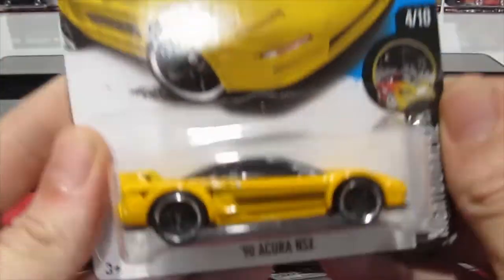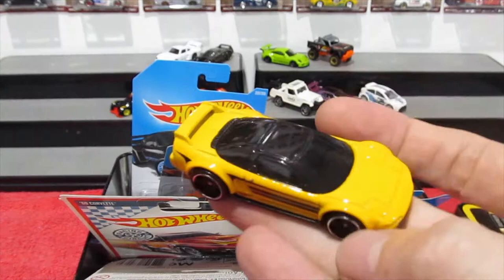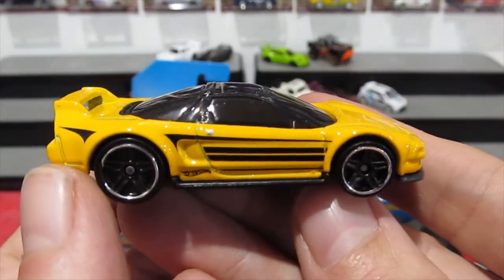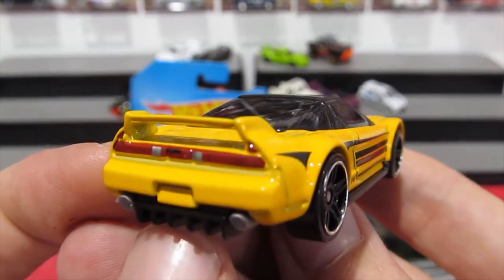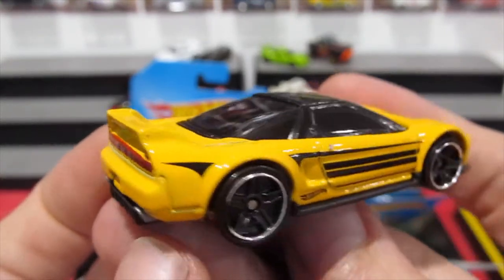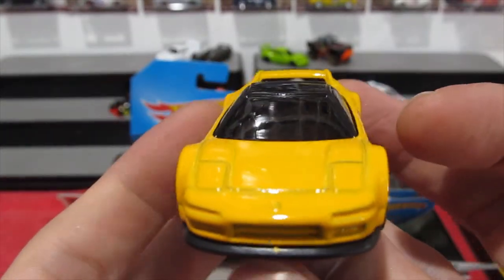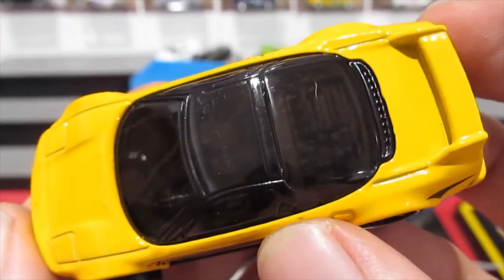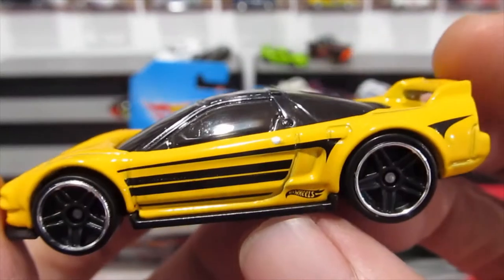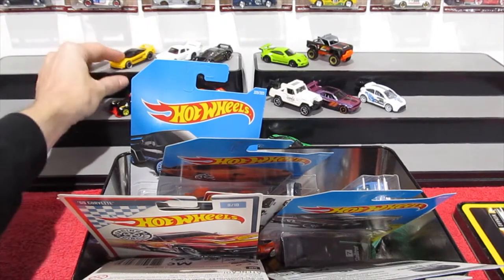The 90 Acura NSX — this time in yellow with black. Yes, I did get out a few of the same car, just different color combinations, but this is the more common color you'd see an NSX in. This one has the really dark tinted window, so it's really hard to see the engine through it, unless you've got a really bright light like I have — then you can see through it.